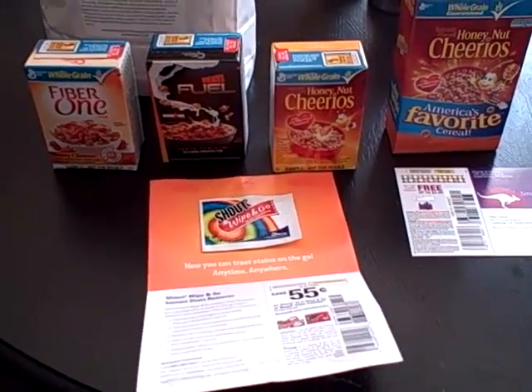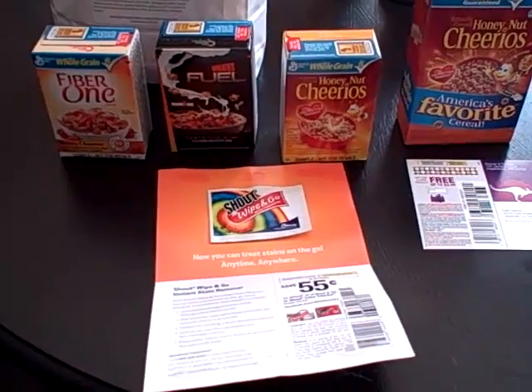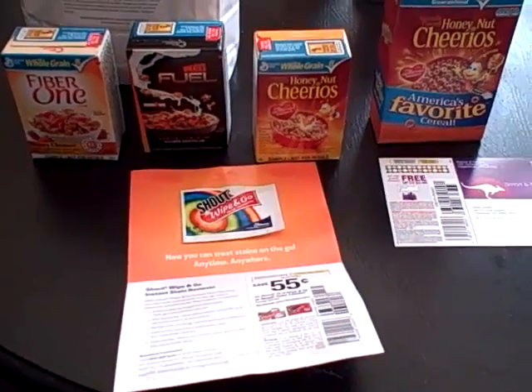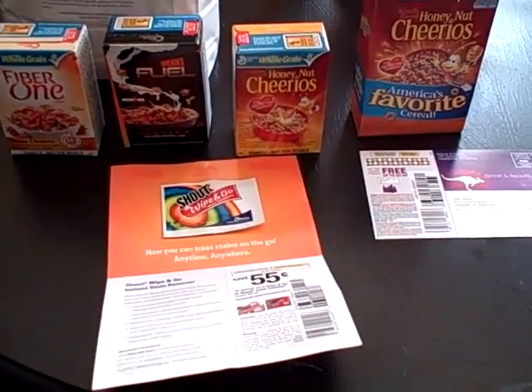Welcome once again to another edition of What's in My Mailbox, brought to you by Moms Fun Money. Each week we share what great freebies we've been able to get in our mailbox, in hopes that this will motivate you to get on our website and sign up for lots of great freebies as well. So let's get started with what we received this week.